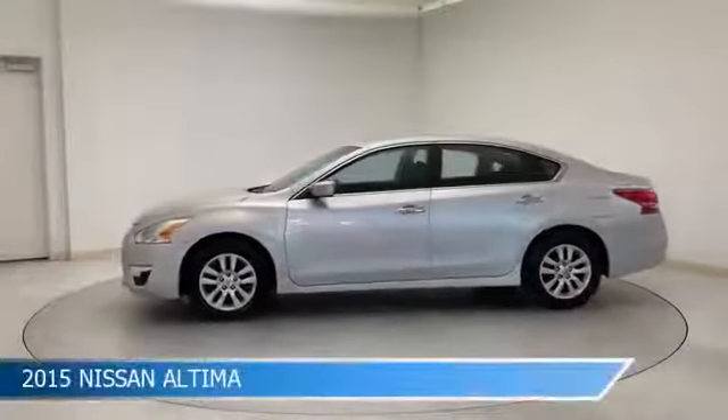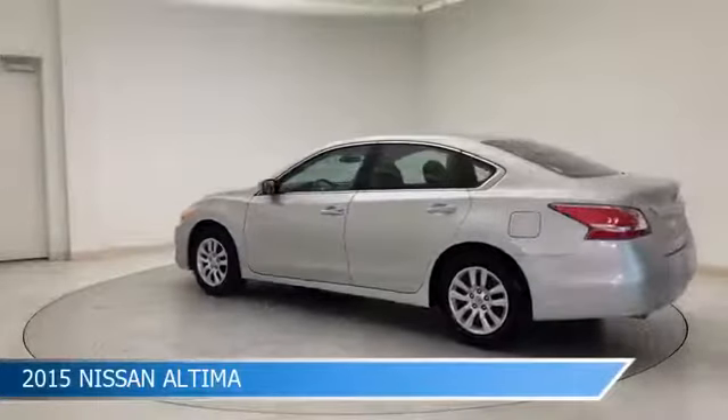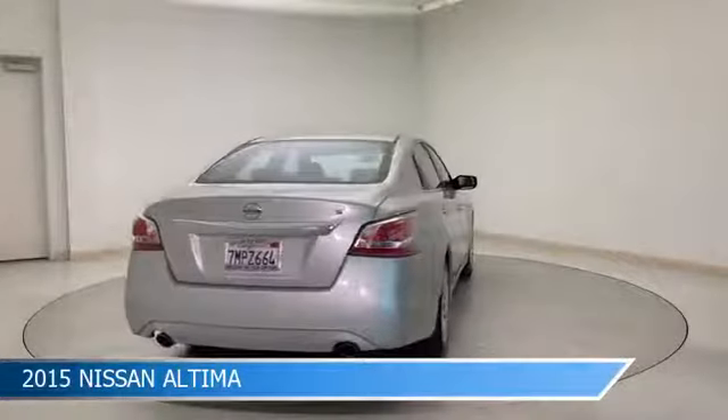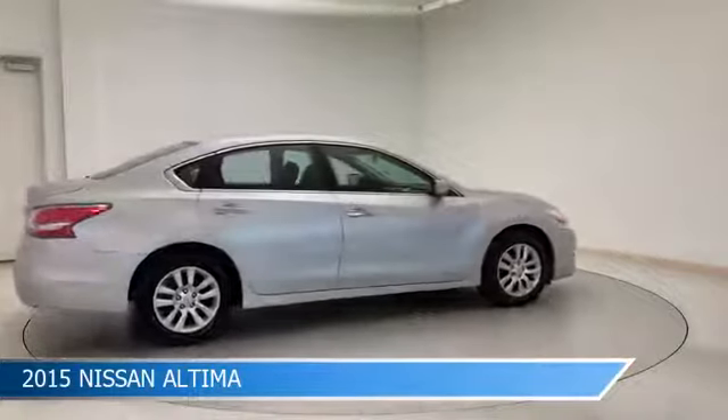Take a look at this 2015 Nissan Altima, equipped with a CVT with X-Tronic transmission in brilliant silver. This car comes with some great features including anti-lock brakes, power windows, audio controls on steering wheel, auxiliary input and more.